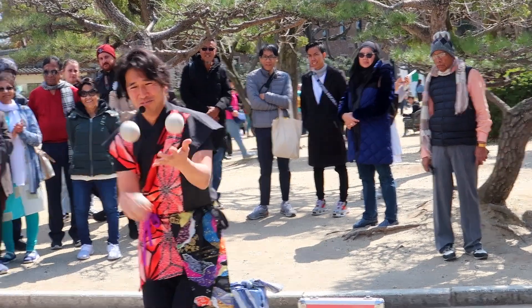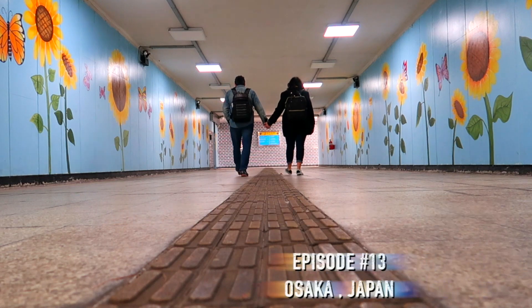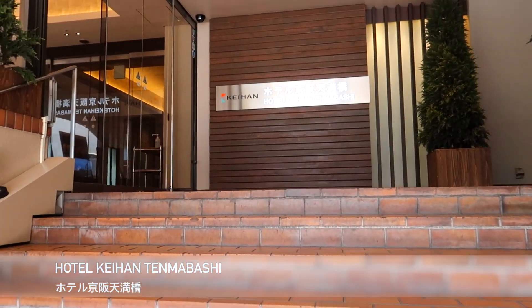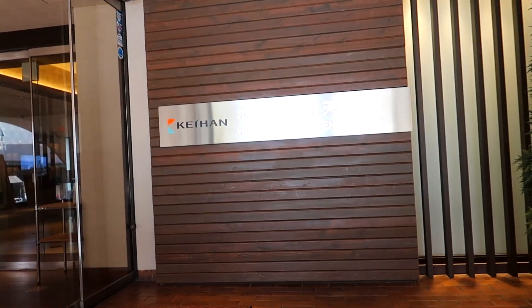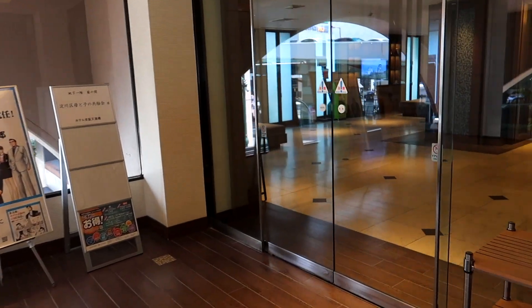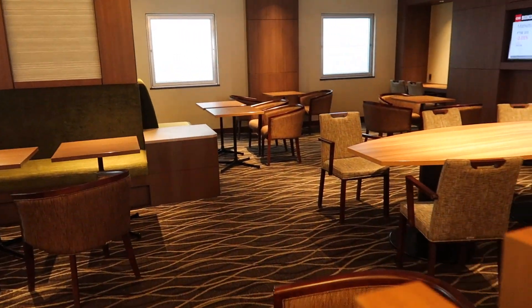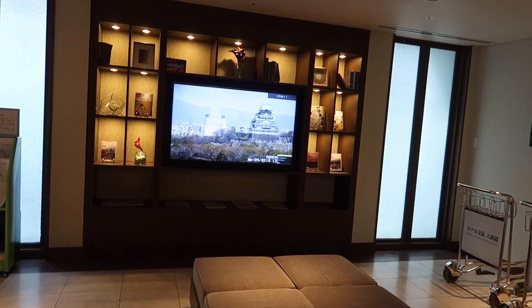We are in Osaka today. We arrived in our hotel, which is very close to Osaka Castle — they even show the Osaka Castle here in the lobby.